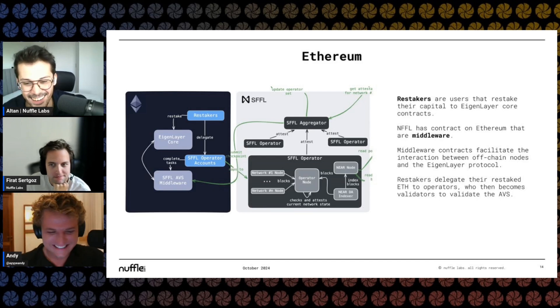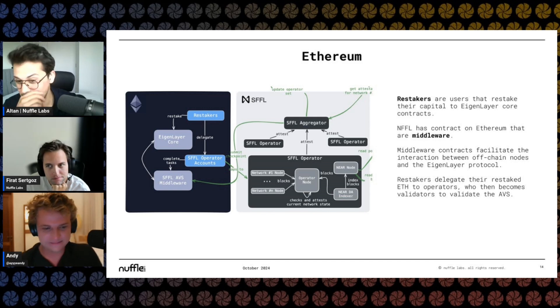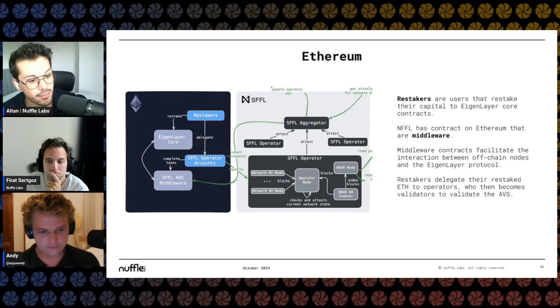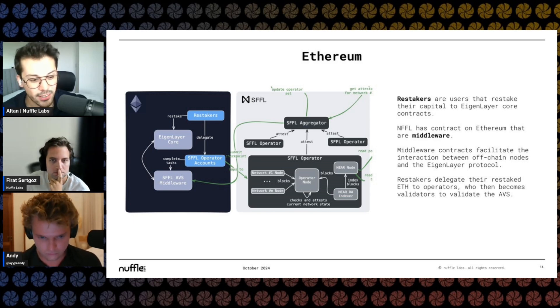Being a restaker is very beneficial because you're locking up a lot of capital, but now you get more yield on top of being a validator yourself. If you want to be a validator, obviously that's possible.